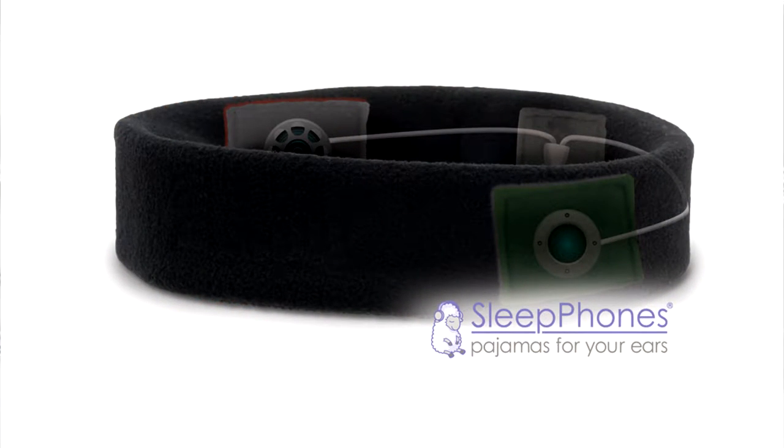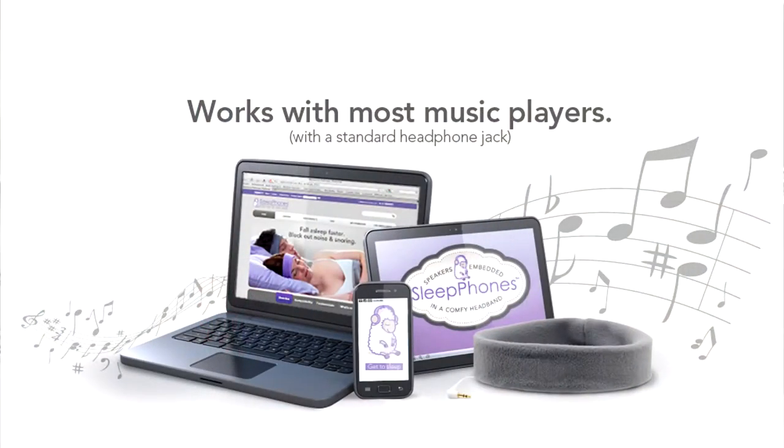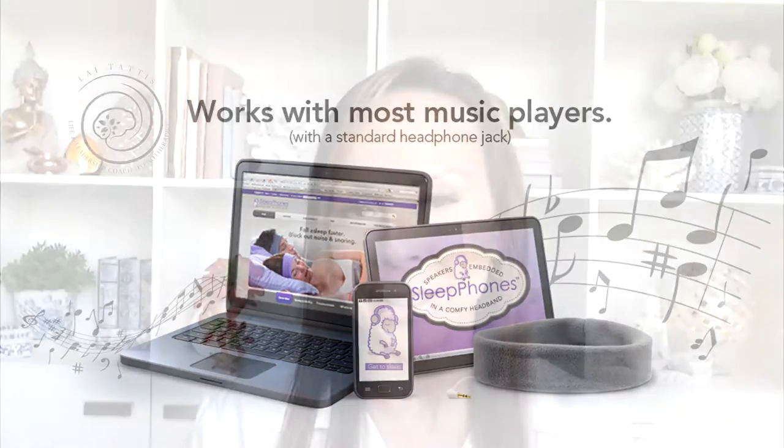All you do is place these on your head with the tag going to the back of your head. Once the headphones are on, you adjust the speakers so they're positioned directly over your ears, and this will ensure great sound quality — they really do sound brilliant.